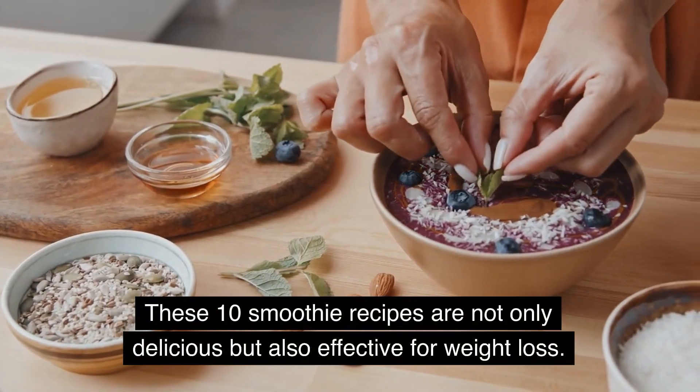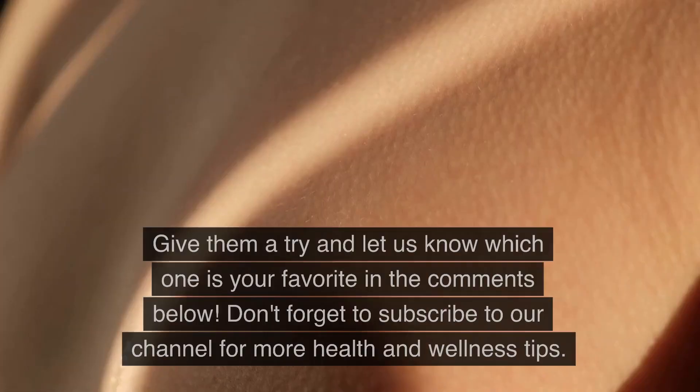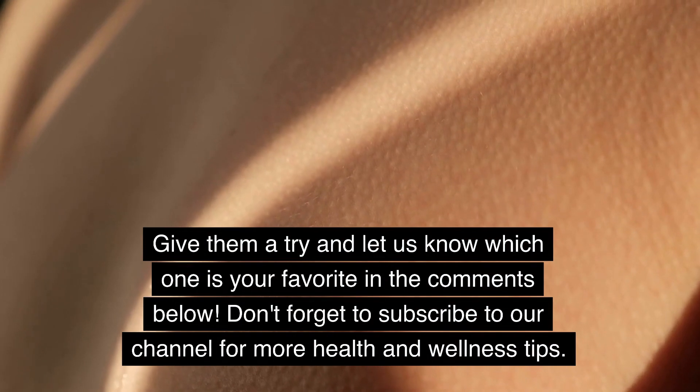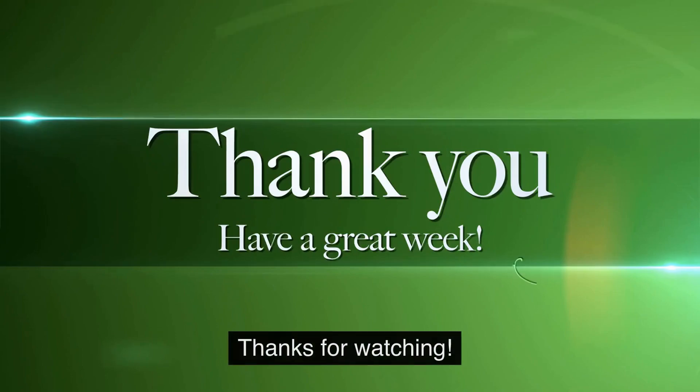These 10 smoothie recipes are not only delicious but also effective for weight loss. Give them a try and let us know which one is your favorite in the comments below. Don't forget to subscribe to our channel for more health and wellness tips. Thanks for watching.